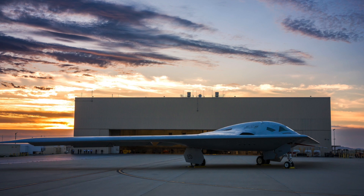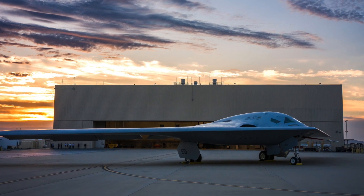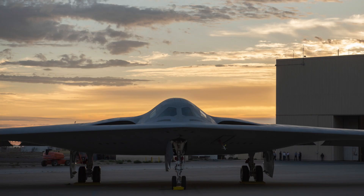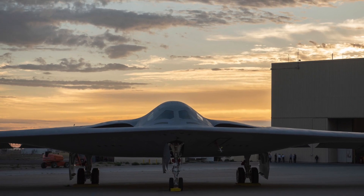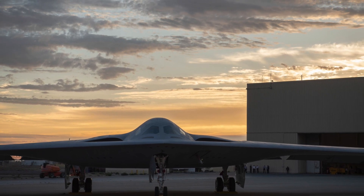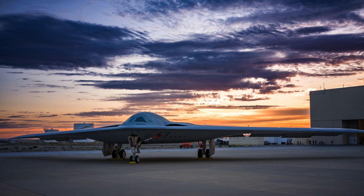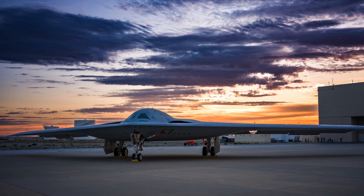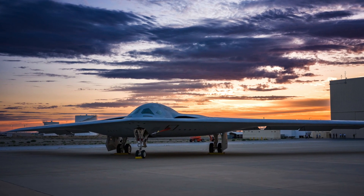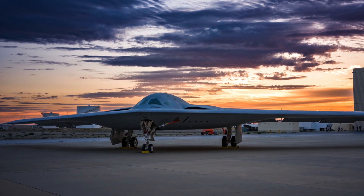Now we have our first quarter-angle view of the flying wing jet, which provides significant details about its design. A new head-on image also gives us a better idea of the bomber's actual size. Both images were taken at Northrop Grumman's facility at Plant 42 in Palmdale, California. We see the Raider's shape as a fully functioning aircraft in these new images, as the prototype has gone through extensive outfitting of the systems needed to actually fly.